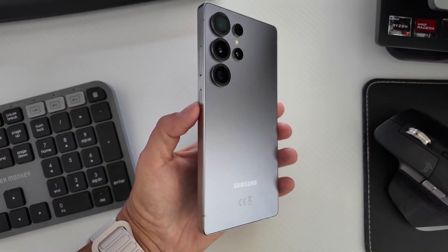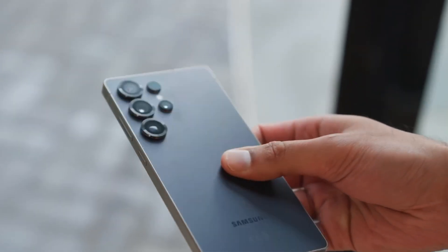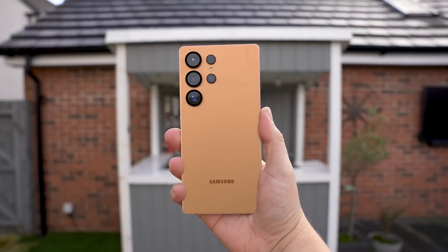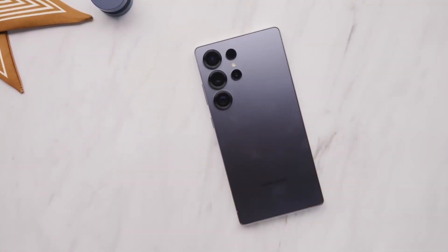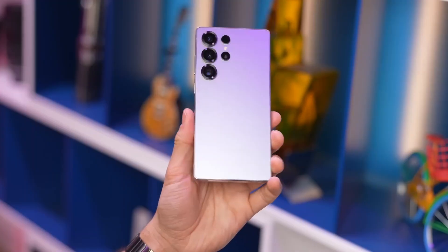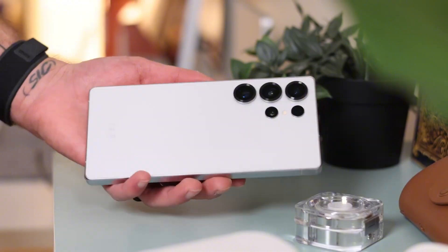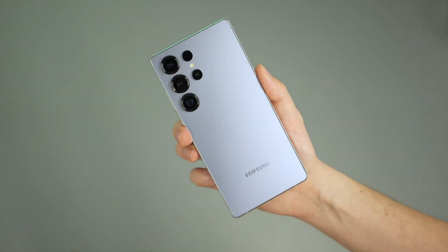Now let's talk about the camera setup, because Samsung's pulling some big moves here. The main sensor is a 200-megapixel HP2+, this time with a wider aperture for better low-light shots and faster shutter speeds — meaning fewer blurry photos, richer night colors, and sharper HDR captures. Alongside that, you'll get a 50MP 5x telephoto lens, a 12MP 3x lens, and a 50MP ultra-wide. Samsung's focusing on image consistency this year, so all lenses deliver matching tones, brightness, and color accuracy. Early camera samples leaked online show stunning detail even in low-light zooms.